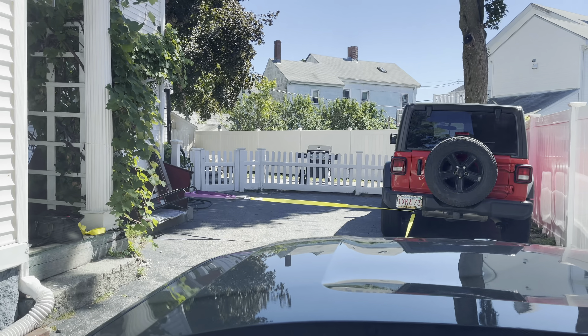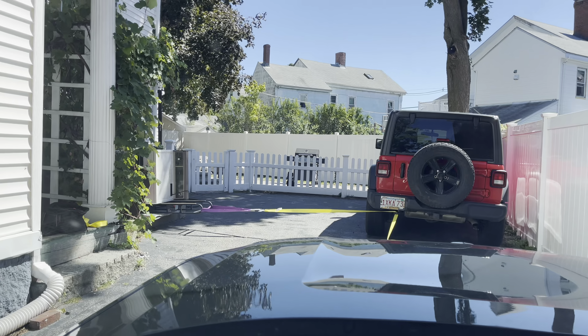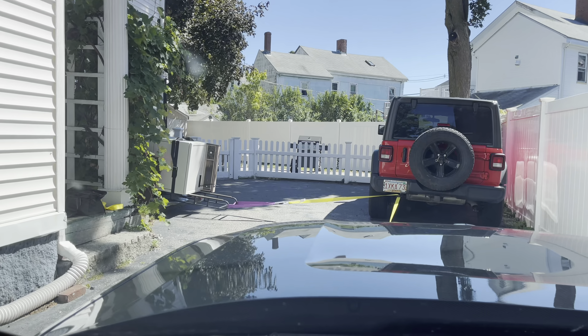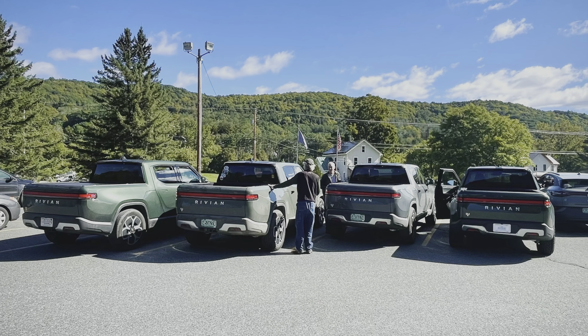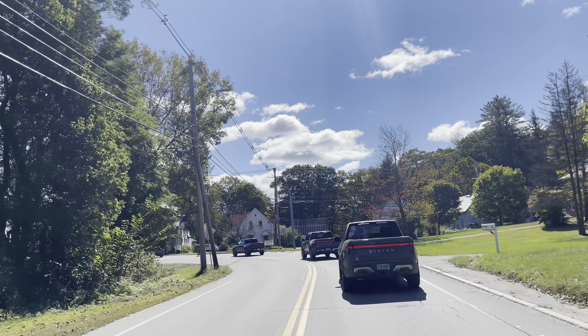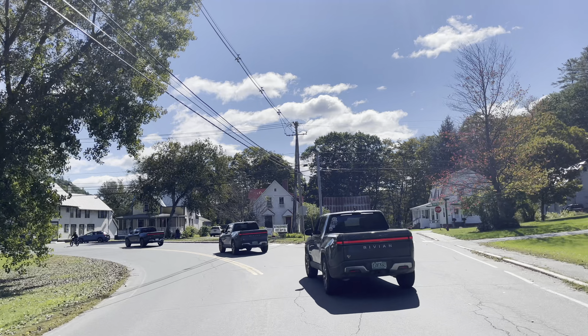The truck has a nice garage to sleep in in Vermont. And here I am putting it to creative use, pulling a heavy dryer out of the basement. My small town in Vermont had an EV parade, and wouldn't you know it — four local Rivians showed up.